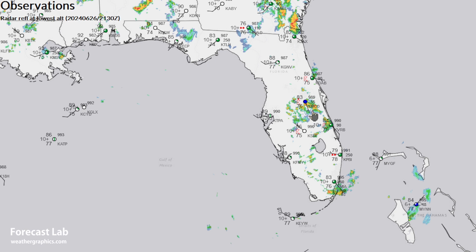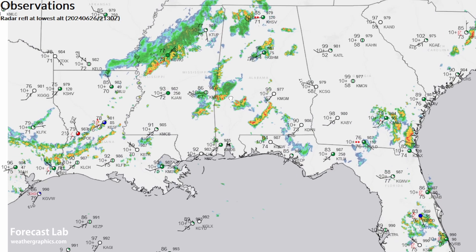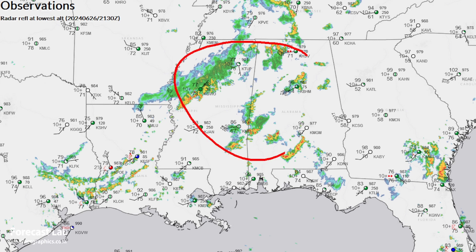The typical summertime thunderstorms in central Florida — not a very good time of the year to visit Disney World. It's 83 degrees there with thunderstorms, and we pick up more of them across Alabama and Mississippi as we get closer to that other frontal boundary.